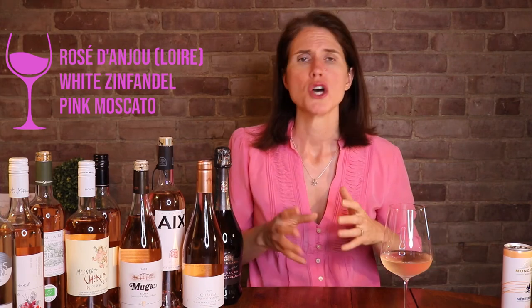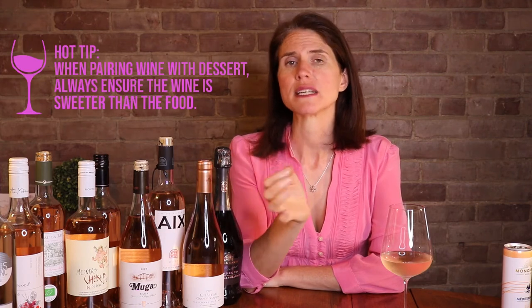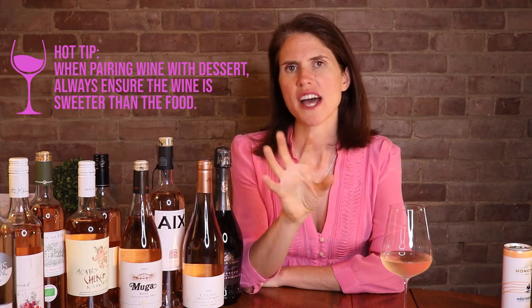Finally, we have our sweet rosés, and these can really run the gamut — from a Rosé d'Anjou from the Loire Valley at about 20 grams per liter, to a White Zinfandel at about double that in sugar, all the way to Moscato rosés which can easily be 60 to 80 grams per liter of sugar. They can give a couple of really interesting food pairing options. Sweetness is great for tempering spice, so think about hotter Indian or Thai curries. They also work well with dessert, but the wine needs to be slightly sweeter than the food, otherwise the combination can be a bit sickly. Red berry desserts are always a winner here.